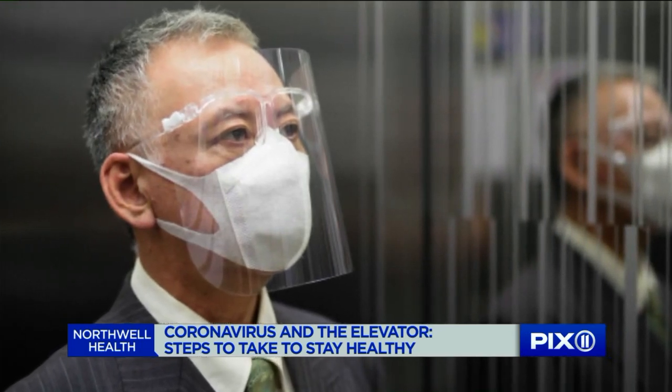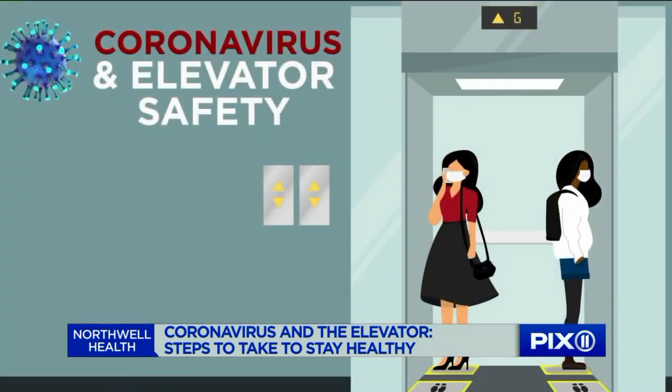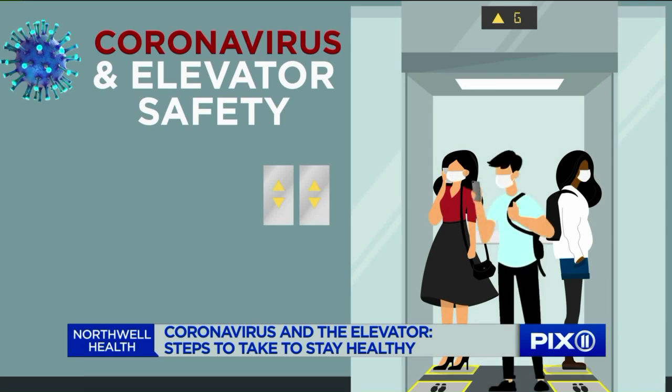Trying to observe as much precaution as possible. So if there's two people in an elevator, standing diagonally opposite gives you the most distance between the two people. If there's three people, standing almost in a triangle formation — one in the front and two on the sides in the back, or two in the front and one in the back — again, to give you as much space as possible.